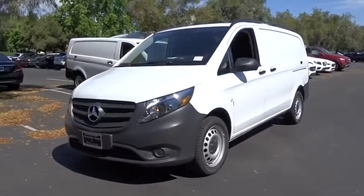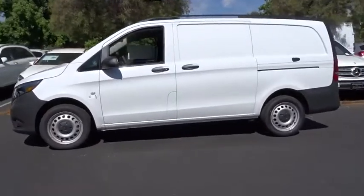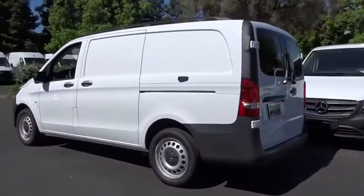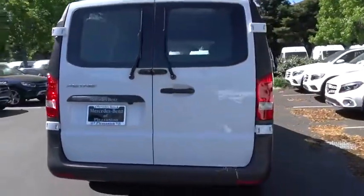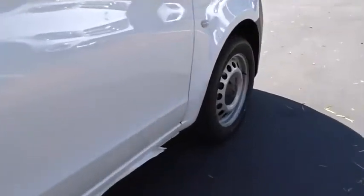Looking for the right vehicle? Check out the 2019 Mercedes Metris. The Metris offers relatively nimble dimensions with the ability of larger vans. The interiors can be configured to carry cargo or passengers and comes with plenty of great options. It is designed to fit your business and your garage.